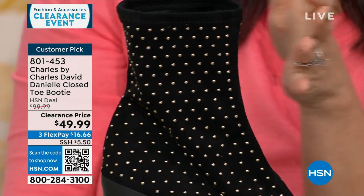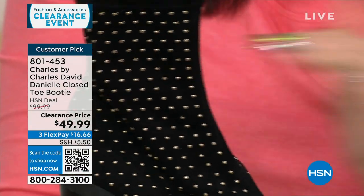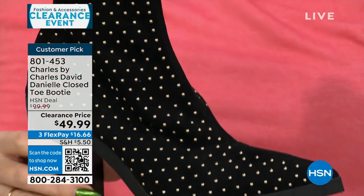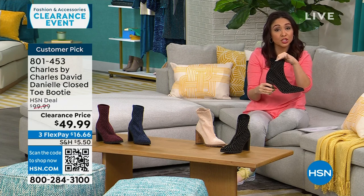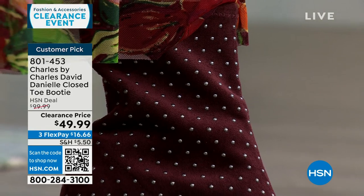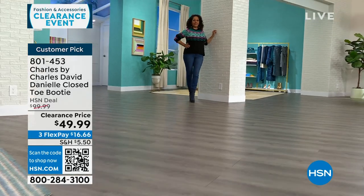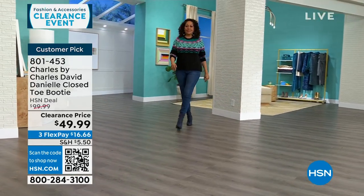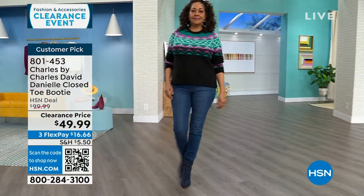Reading the reviews: one reviewer bought three boots in different colors. Someone said she loves the stretchy portion because she wears it underneath her jeans and pants — it's not bulky, so you don't have to worry about what pants, dress, or anything you're wearing with it. Several people said they were very surprised at how comfortable this very fashion-forward boot ended up being.